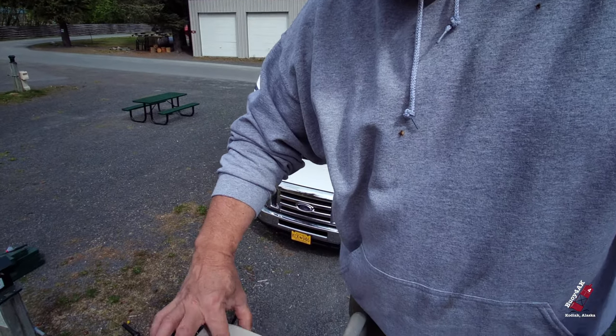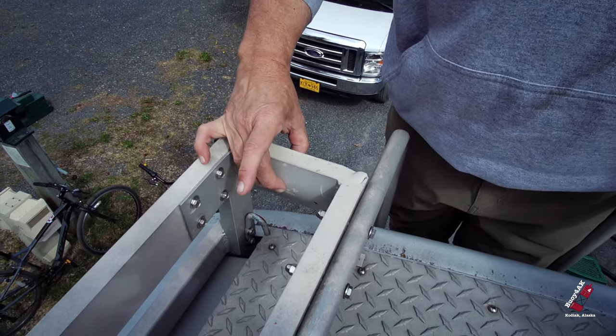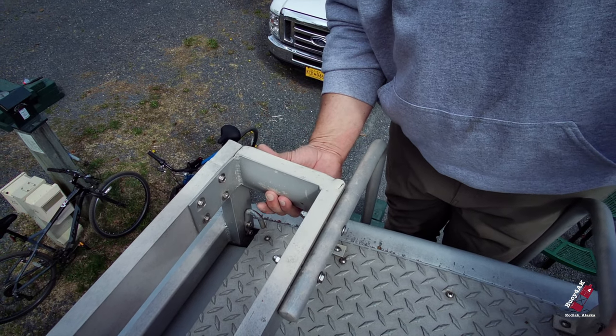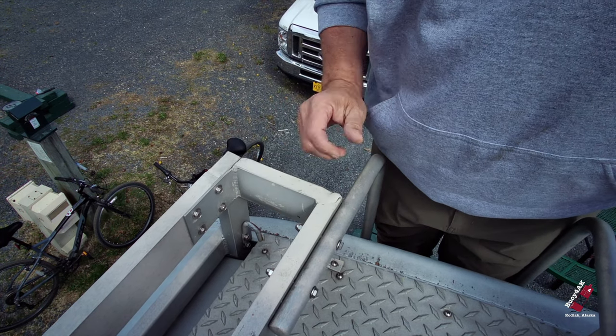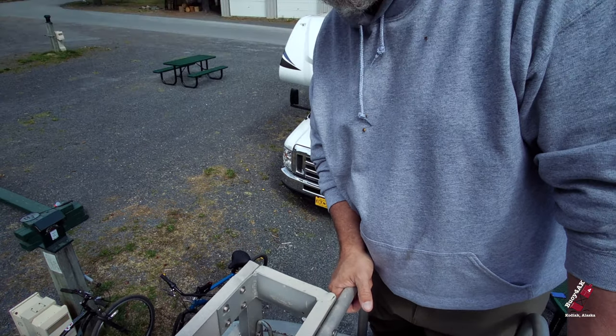Look what happened — that must have happened this winter because it wasn't like this before. The ice got in there and completely stretched it out and broke the weld back there. Got a little patching we've got to do up here. It's too bad none of my welding stuff is here on the mainland.